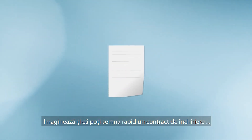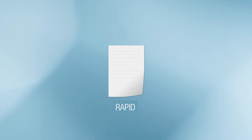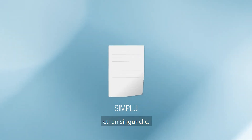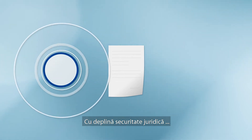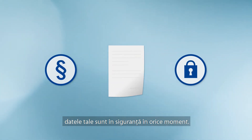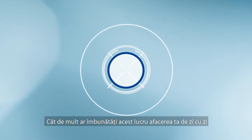Imagine you could sign a leasing contract quickly, from any location, with just one click, with full legal certainty. Your data is secure at all times. How much would this improve your day-to-day business?